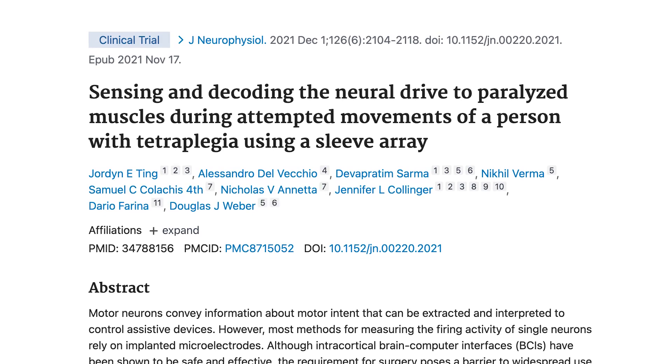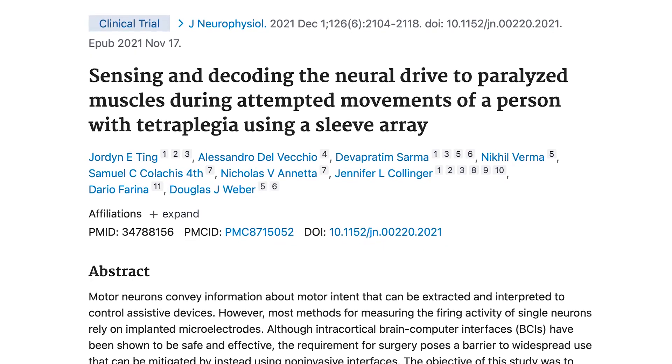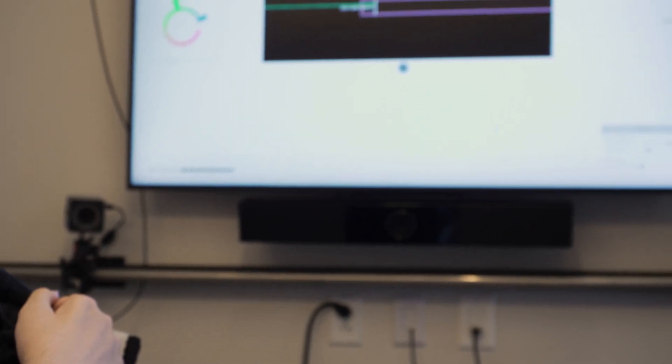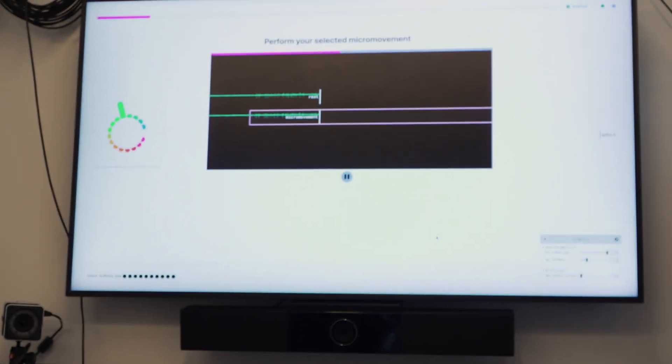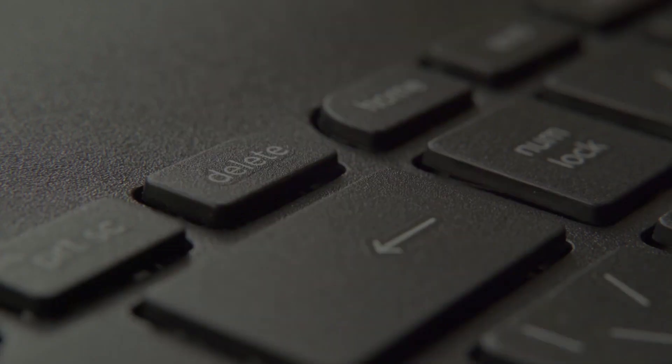However, we discovered a few years ago that the muscles of the arm can still receive some signals from the brain, even in people that are unable to move their fingers. Those signals are too weak to generate force in the muscles, but are clear enough to allow us to detect the person's intended action, such as flexing a finger to type on a keyboard.